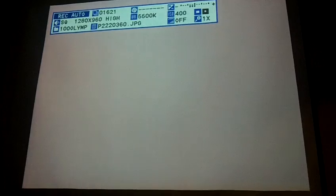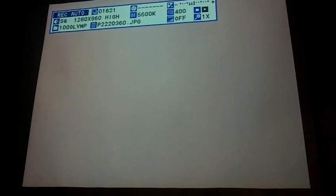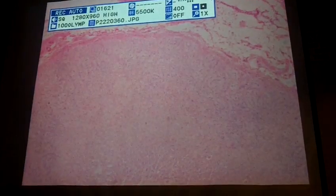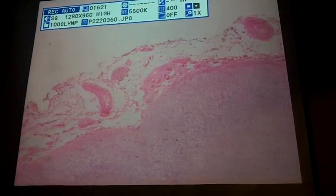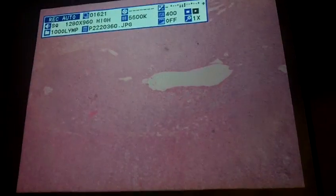Now let's go over to the adrenal gland. I generally think the adrenal gland is one of the harder slides, just because it's challenging to see the different cell types, particularly when magnified like this, because you lose a lot of the definition that you can see with your microscope.